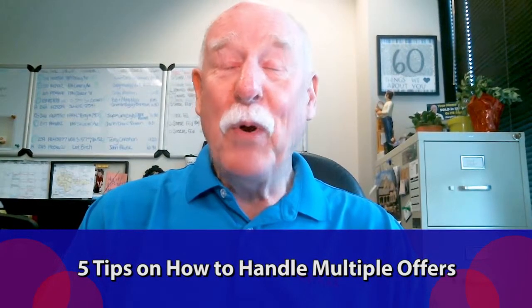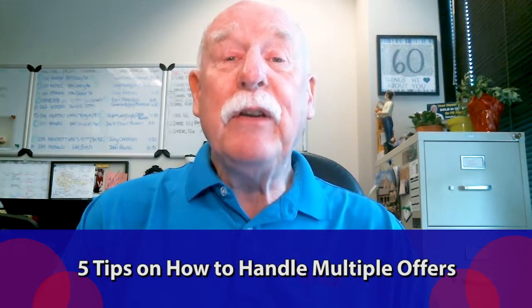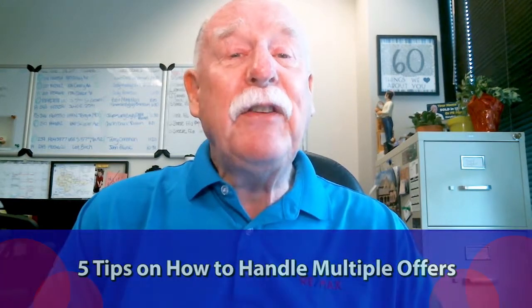You got five offers on your home — what should you do? Well, we're going to talk about five quick things that you and your realtor should know, so you can make this process as seamlessly easy as possible.